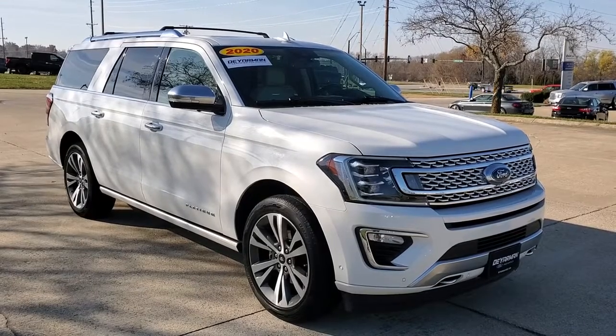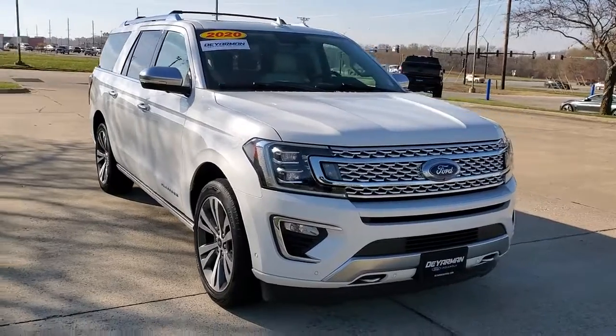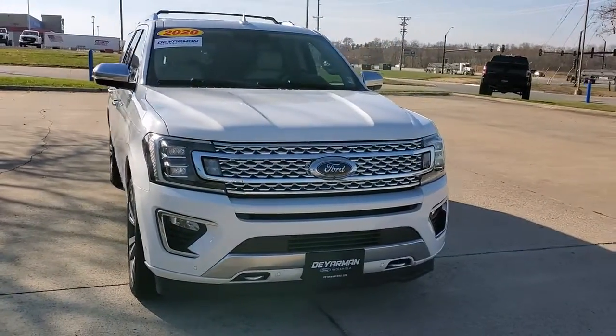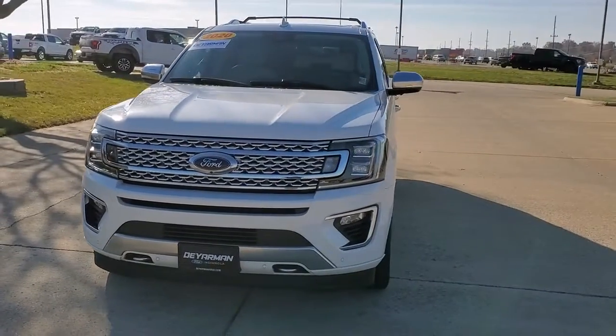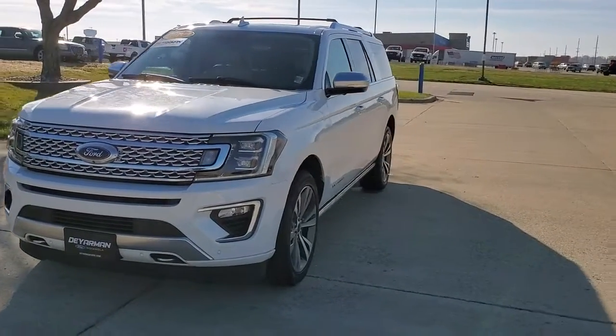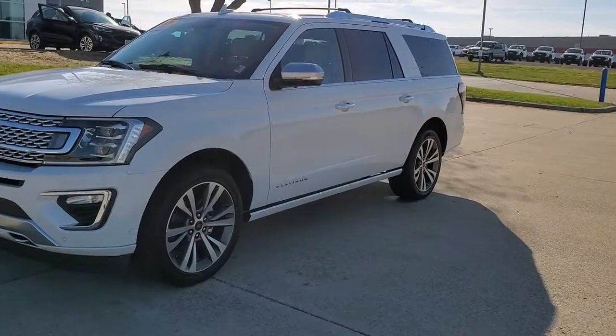You'll have love at first sight with the 2020 Ford Expedition Max. This vehicle is an outstanding buy with fewer than 35,000 miles on the odometer. Here's an awe-inspiring Ford Expedition Max, the premium full-size SUV with an extended wheelbase and enhanced cargo capacity.